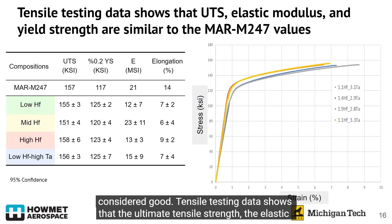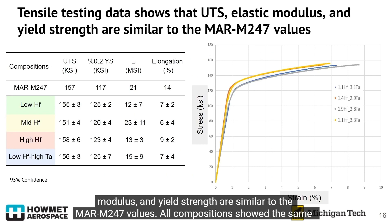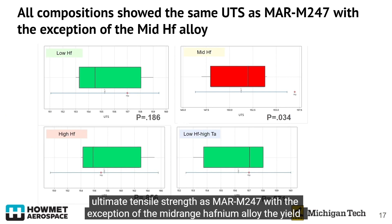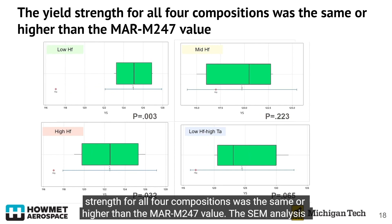Tensile testing data shows that the ultimate tensile strength, elastic modulus, and yield strength are similar to the MAR-M247 values. All compositions showed the same ultimate tensile strength as MAR-M247, with the exception of the mid-range hafnium alloy. The yield strength for all four compositions was the same or higher than the MAR-M247 value.